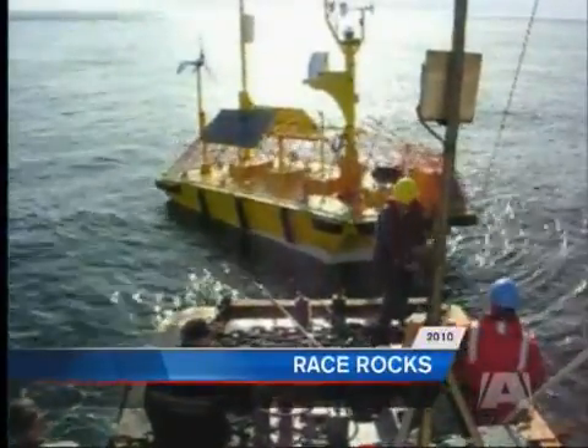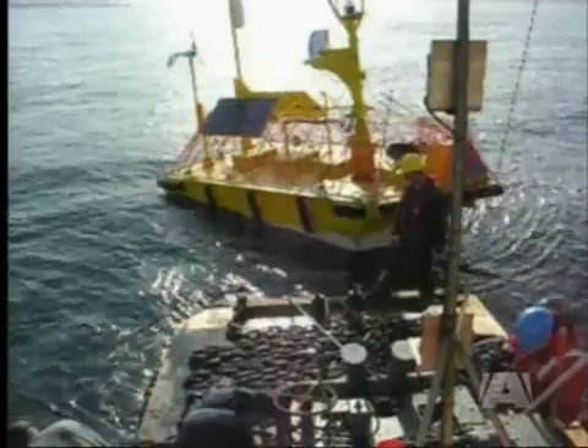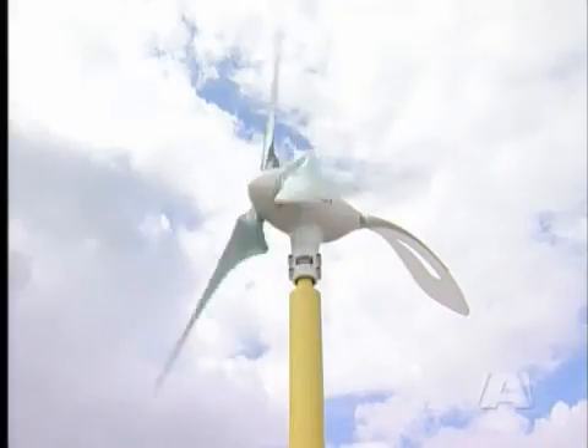After years of testing and prototypes, this buoy is being shipped to a company in New Jersey next week. It is a technology the world is watching.